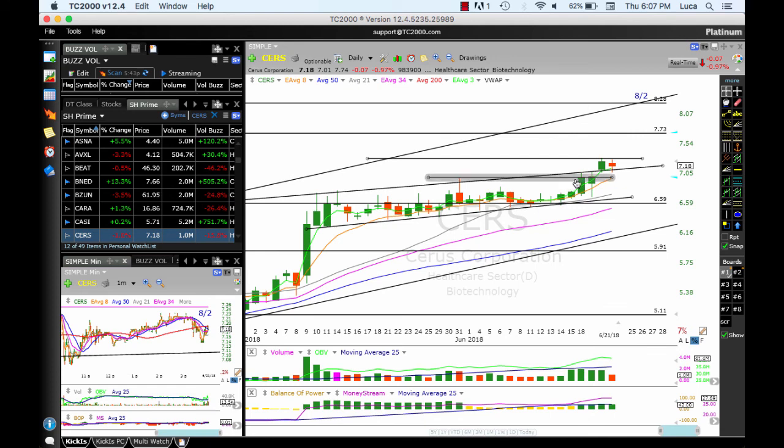CERSE continues to work — breakout, reached the target at 7.30, now holding above the trend channel. I want the ATMA to hold, so that's at 7. Targets: 7.73 and 8.28.